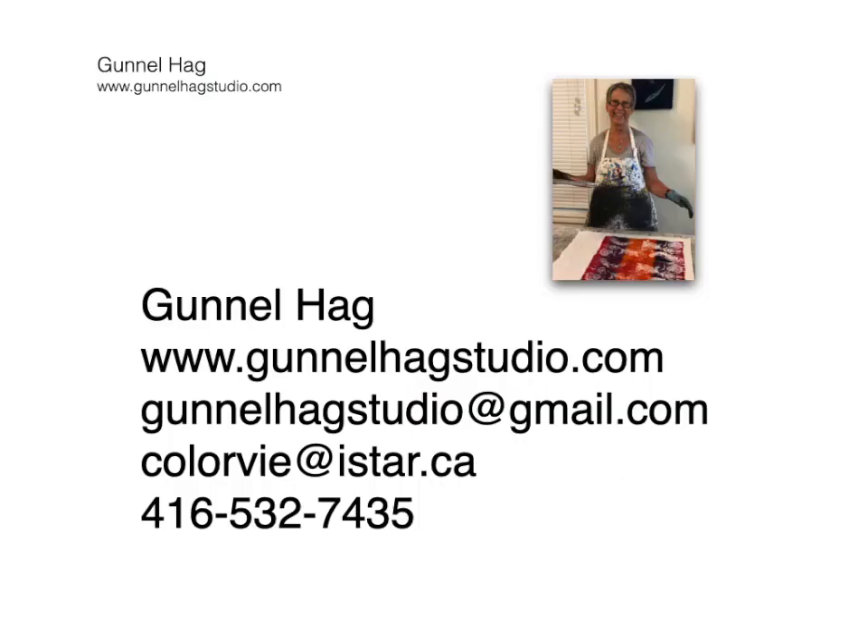Thank you for watching. I'm looking forward to hearing from you. This is where you can find me to book your lecture or workshops. My website is www.gunelhogstudio.com.